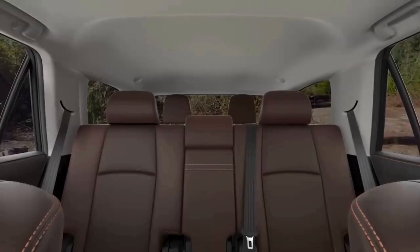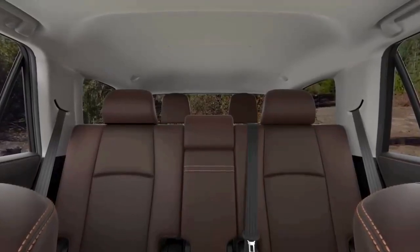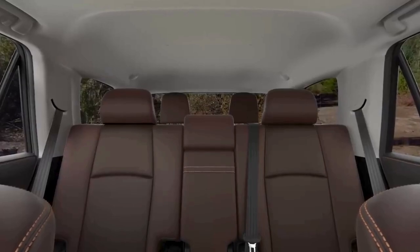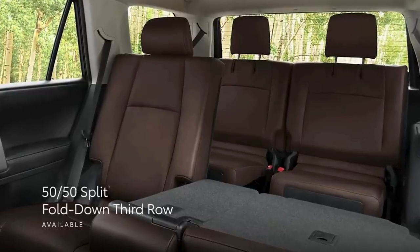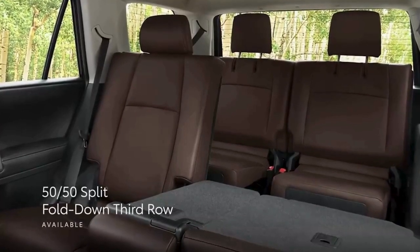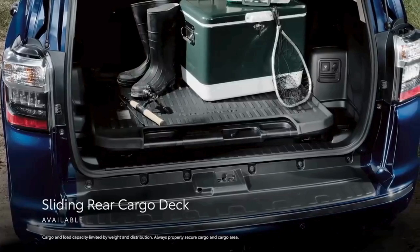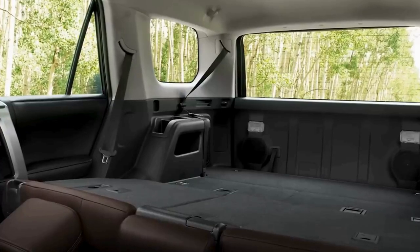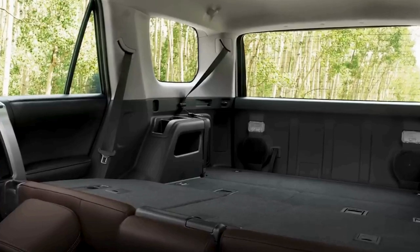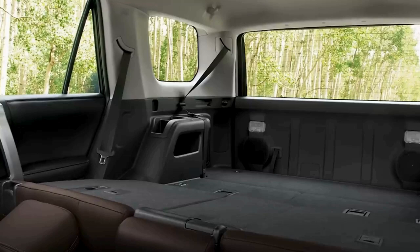Inside, 4Runner complements its off-road capability and rugged good looks with plenty of comfort and convenience features. This starts with the available 50-50 split fold-down third row, which increases seating up to seven in select grades, plus a sliding rear cargo deck with an underfloor storage compartment. A 40-20-40 split fold-down second row further enhances 4Runner's versatility, making it an even more viable choice for epic adventures.